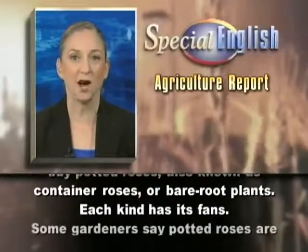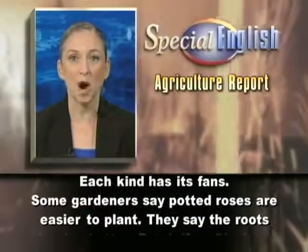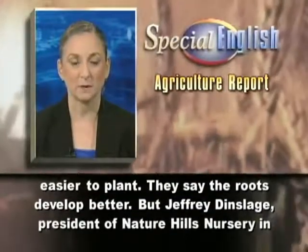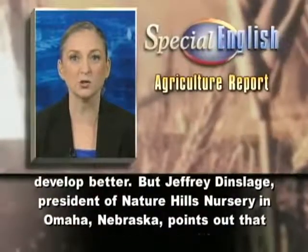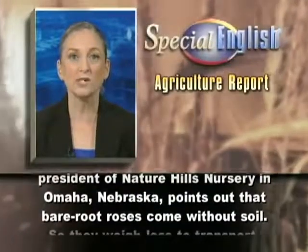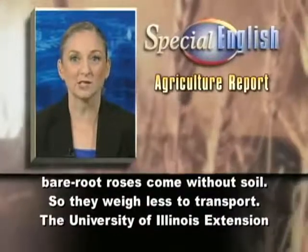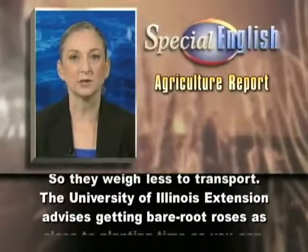Each kind has its fans. Some gardeners say potted roses are easier to plant and the roots develop better. But Jeffrey Dinslodge, president of Nature Hills Nursery in Omaha, Nebraska, points out that bare root roses come without soil, so they weigh less to transport.